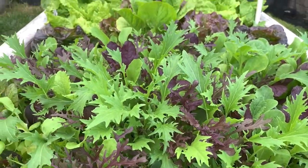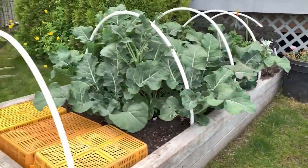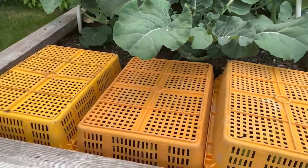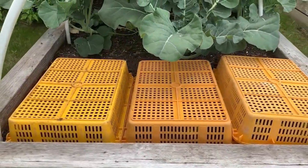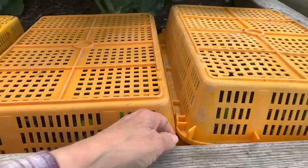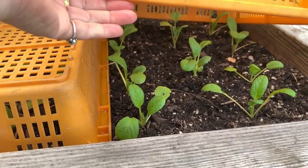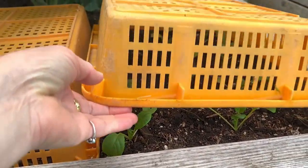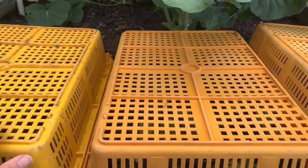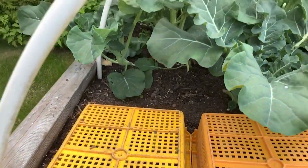And there's our mesclun mix, and lettuce, broccoli and kale. This is a newly planted batch of some greens here and they are covered up. These are commercial fishing egg trays, so to speak. I just have them covered because it's a small area — instead of using the fishnet, I'm just using these trays to protect them from direct sun and little birdies.